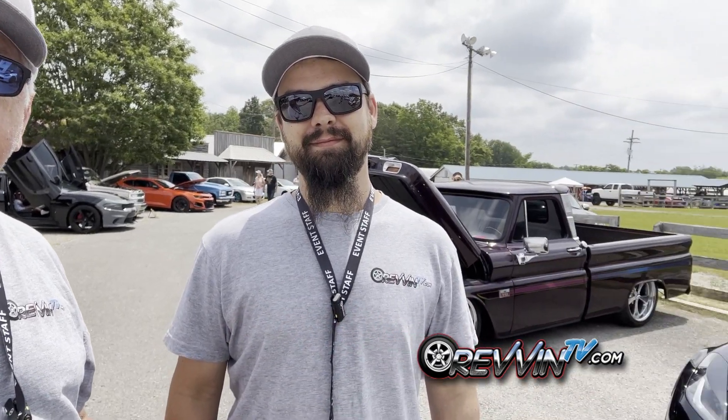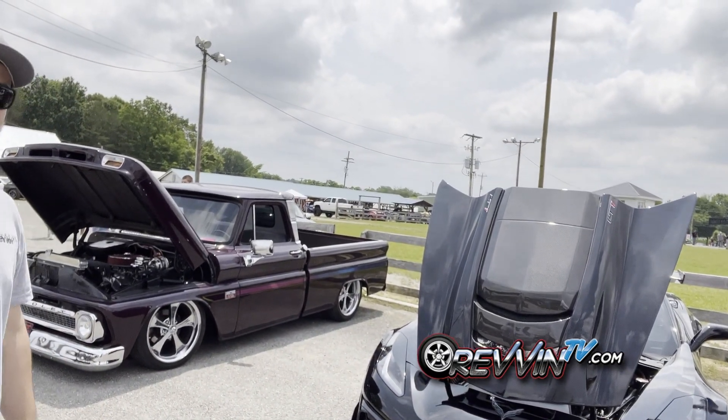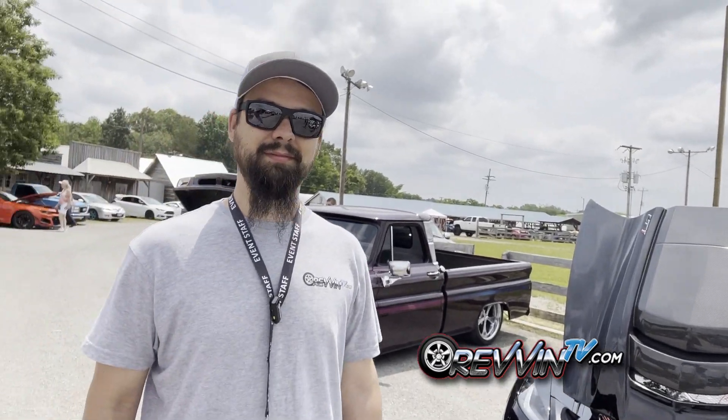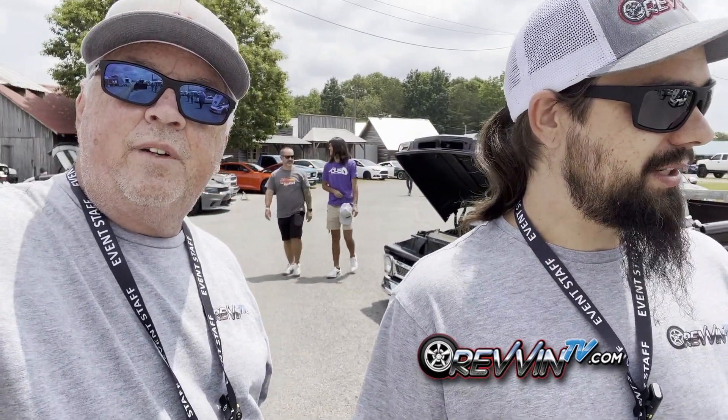Hey everybody, here we are at the Tennessee Jam. Tom and I are out looking for the hottest cars here. There's a lot of cool stuff — we've got some imports, some muscle, some tuners, and some classics.